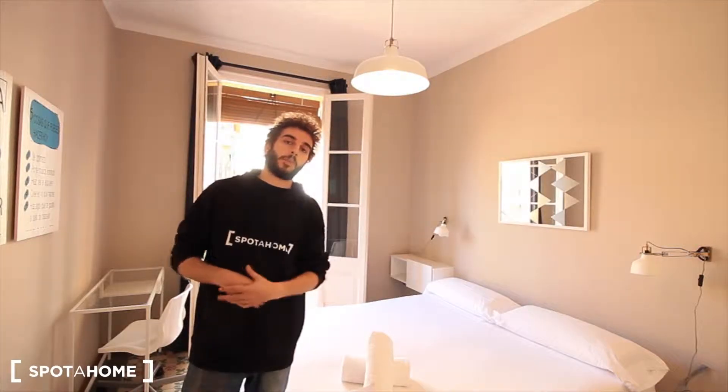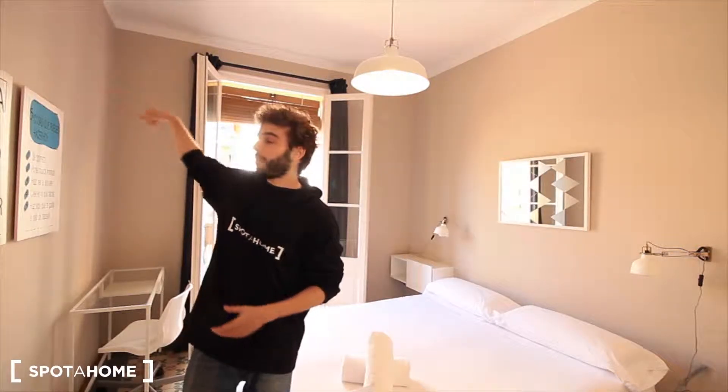This is bedroom 2, my favorite one, with a double bed, balcony, and just in front of the living room. There's also bedroom 1 with a single bed, and bedroom 3 also with the balcony and a single bed. Let's see the rest of the apartment.